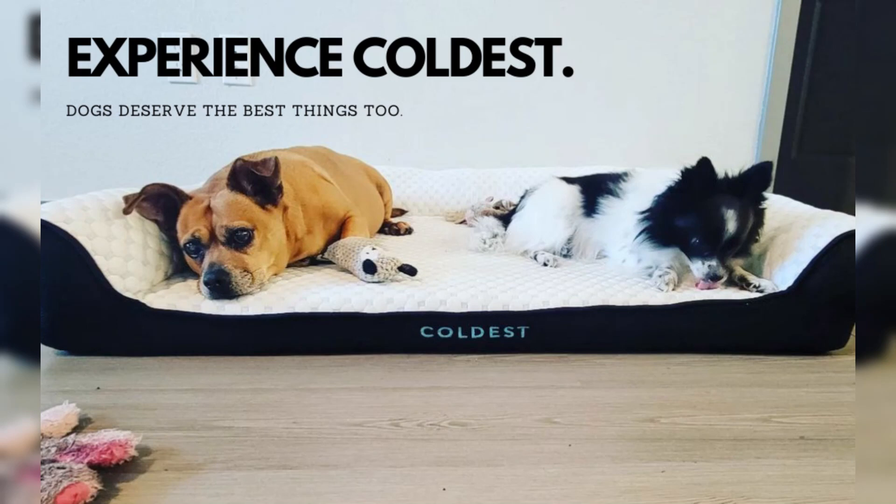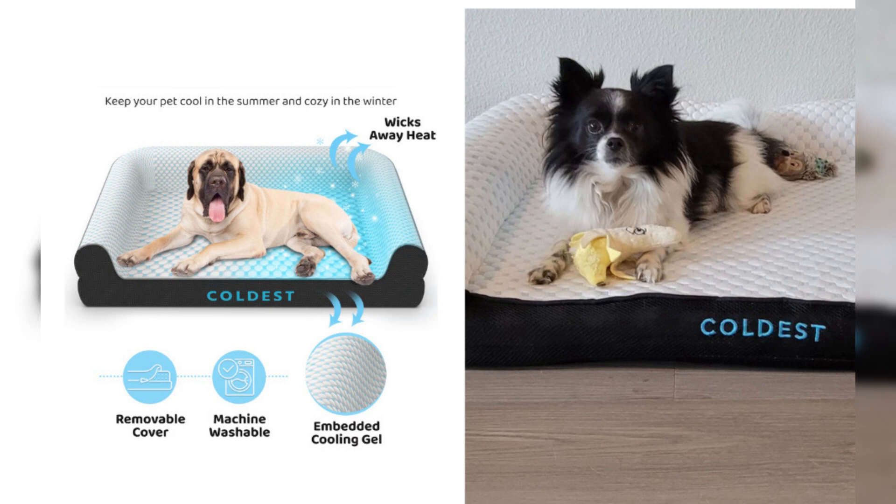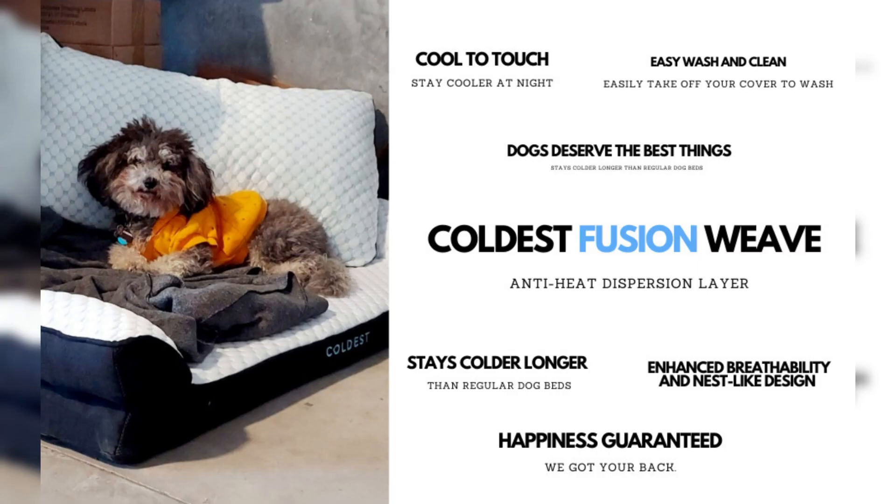Does your furry friend take over your bed every night? It's time to reclaim your space while giving them the comfort they deserve with the Coldest Cozy Dog Bed. Don't wait — check out the link in the video description to buy now on Amazon.